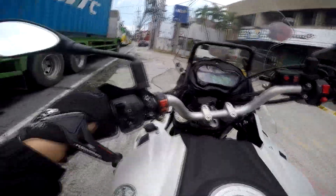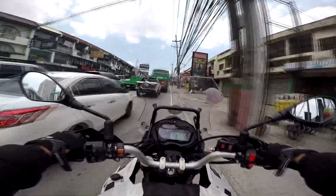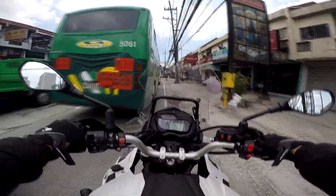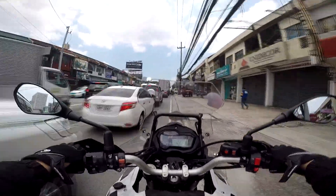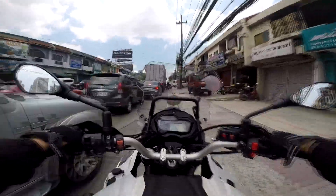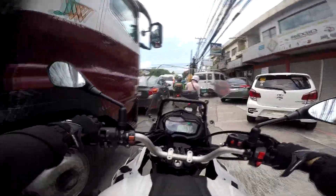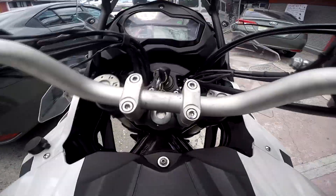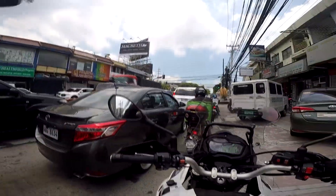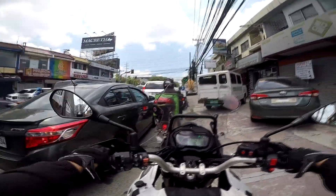Adventure pa more! Dugdugdugdug — sarap oh, ganda nung suspension guys. Suspension number one! May naririnig ako sa kanya — hindi ko alam kung ano yan, pero medyo annoying, pero tolerable. Game.